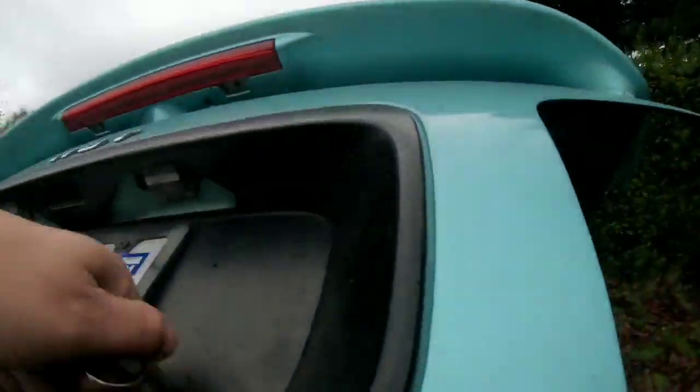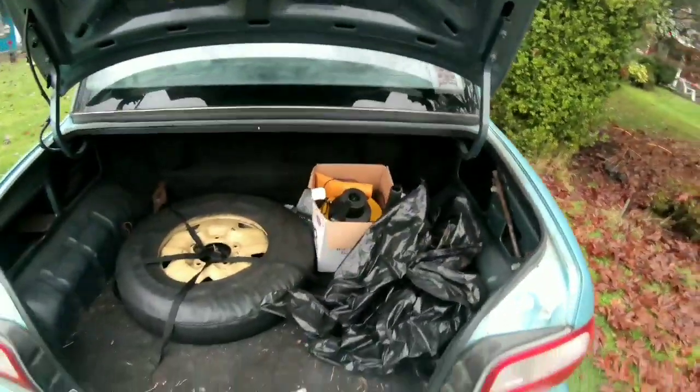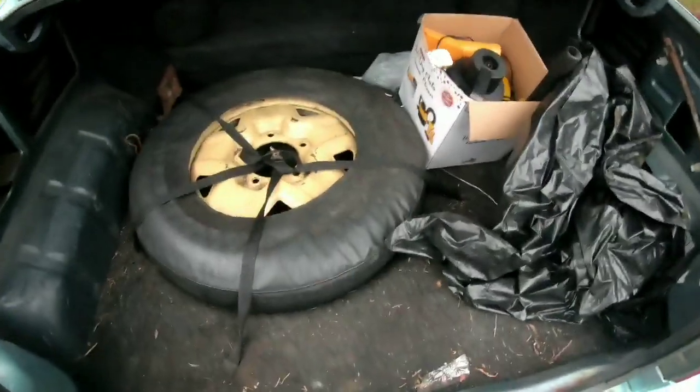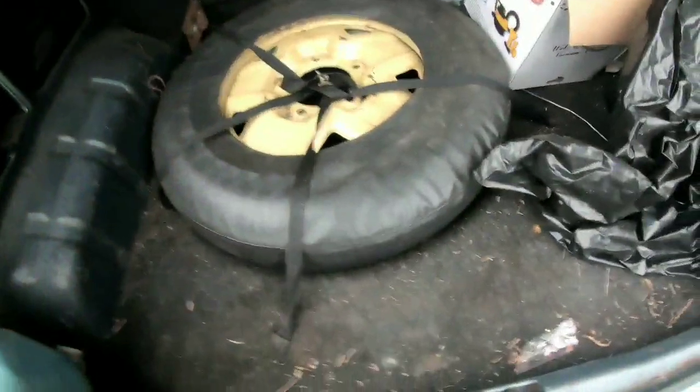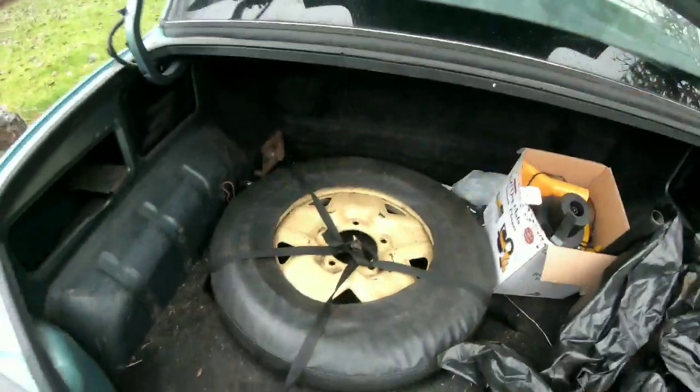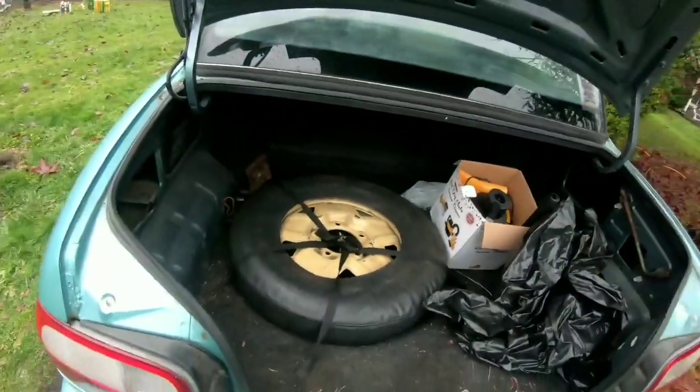Inside the trunk here is some stuff that the previous owner left for me. Look at that spare tire — that thing is crazy, it's like five inches wide. I've never seen a factory spare tire for one of these before. I'm not going to keep it, not going to use it.